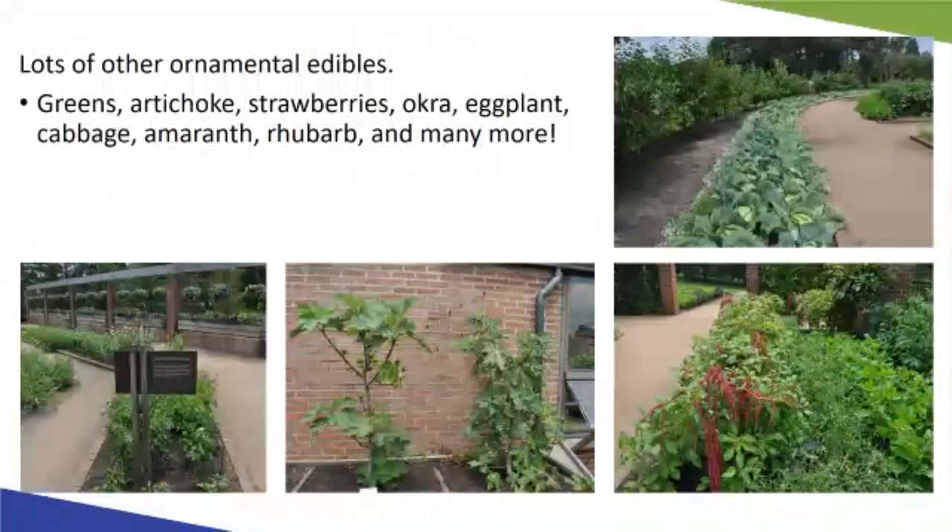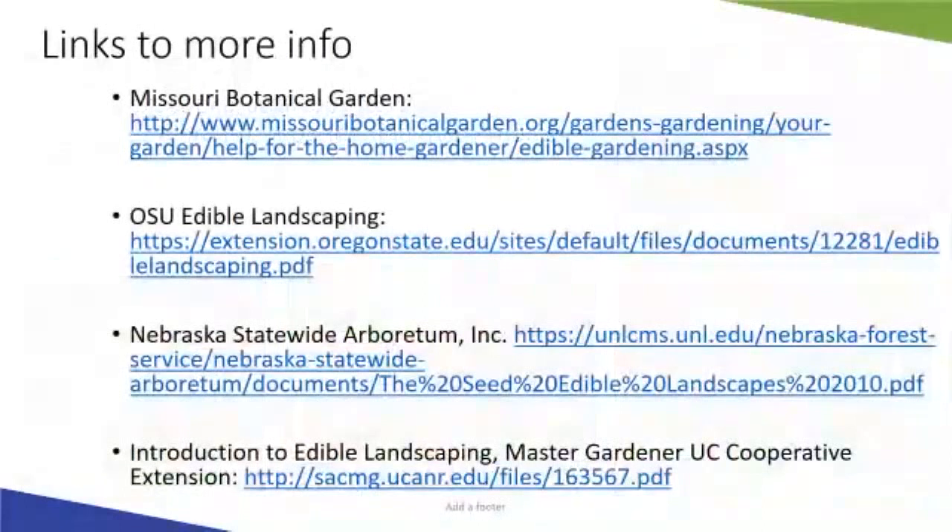Whether you're interested in herbs and flowers in containers or integrating vegetables and fruits into the landscape, there are lots and lots of ornamental edibles to play with in the garden. Here are some examples from the Chicago Botanical Gardens edible landscaping exhibits, showcasing how you can integrate edible plants into small spaces — including fig trees in little beds along a wall, colorful amaranth, cabbage with sweet alyssum, and more.